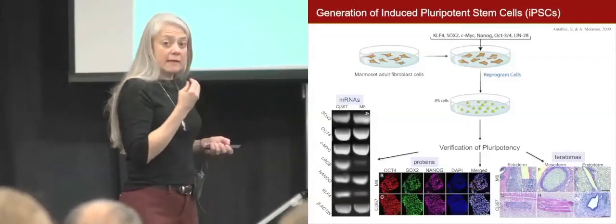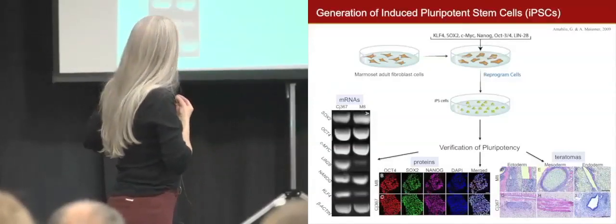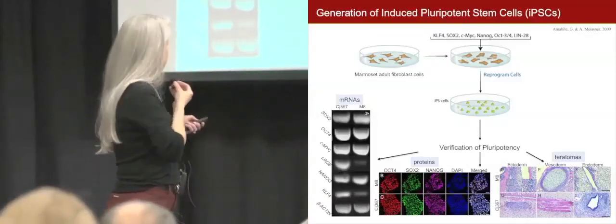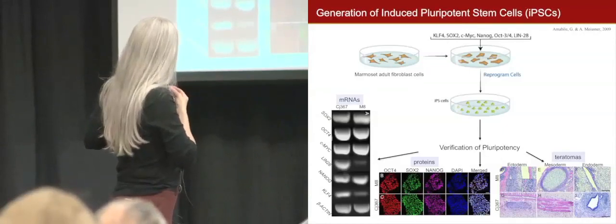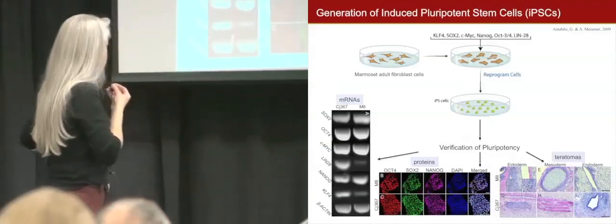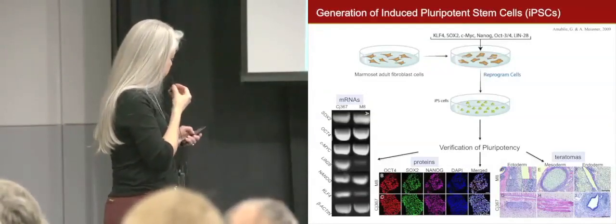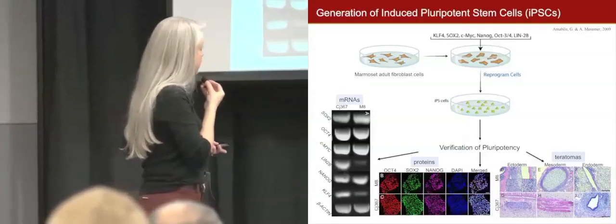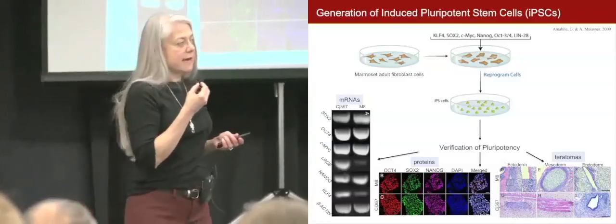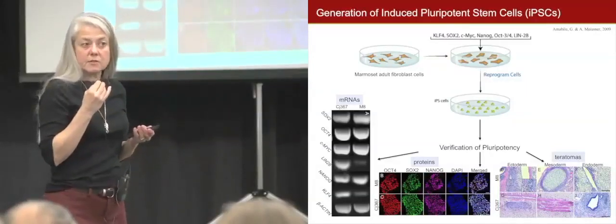Before we make them into neurons, we need to make sure those cells are truly pluripotent stem cells. We check that the mRNA messengers reading the recipe book — the DNA — are producing factors that are produced only by pluripotent stem cells. The most important verification: when you inject those cells into an immunodeficient mouse that cannot reject them, those cells grow into tumors containing neurons, muscle, and glandular tissue — confirming they can become any cell type.